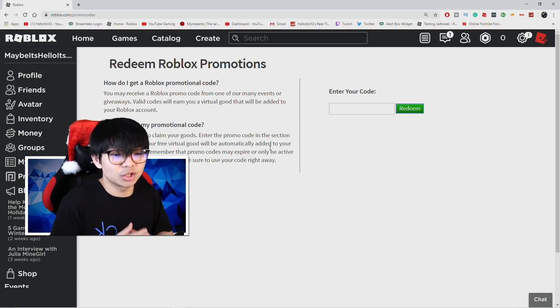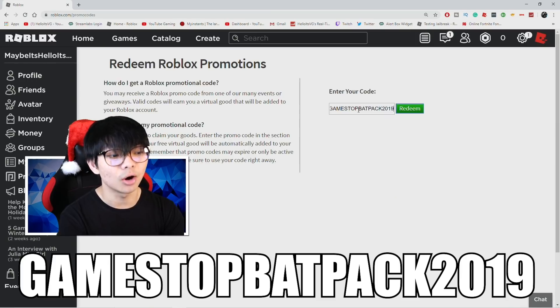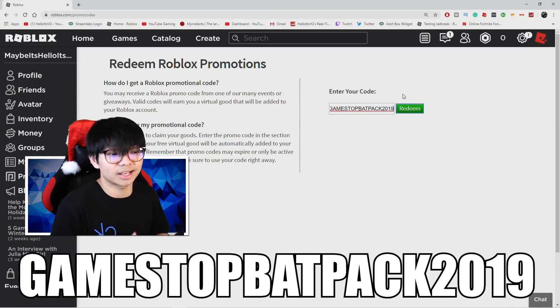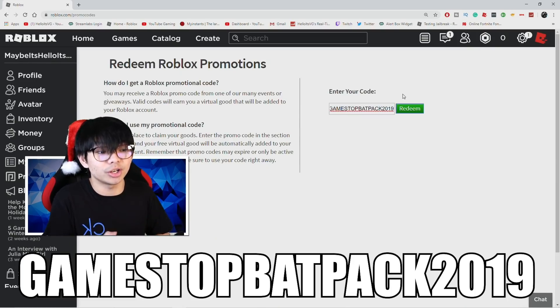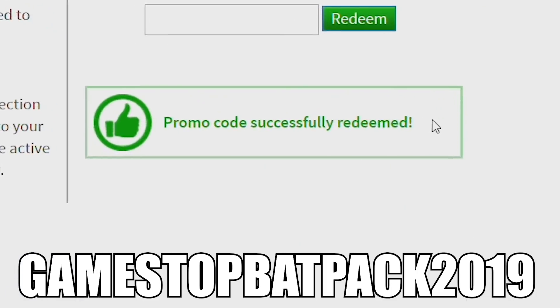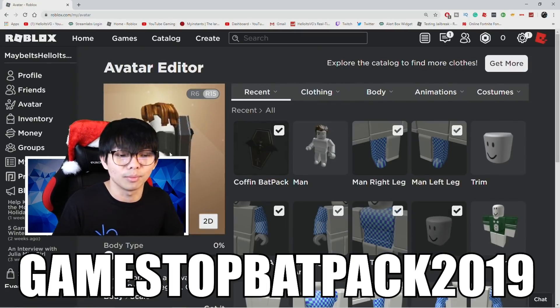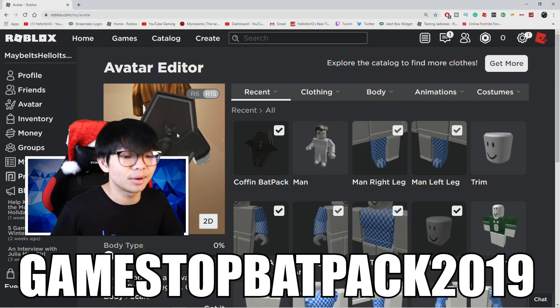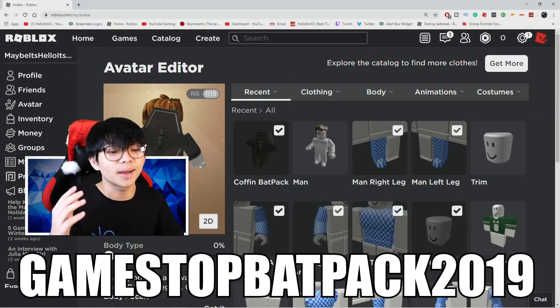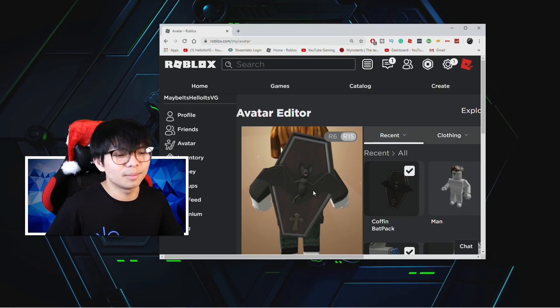The first code is GAMESTOPBACKPACK2019. This code worked in 2019 — I'm not sure if it works next year, so make sure you redeem it before the year ends. I'll put the code on screen so you don't miss it. Redeeming it gives you a brand new coffin backpack — it's like a Halloween-themed item from back in November, but it still works until December and January. Really cool backpack if you want that Halloween vibe.